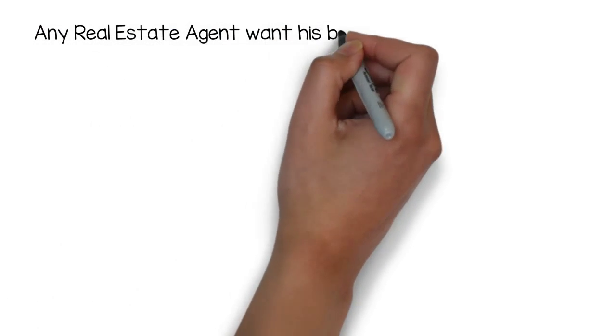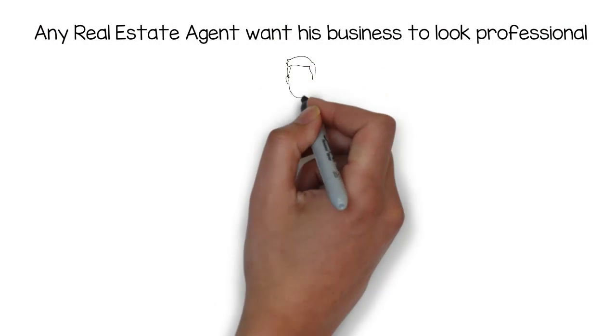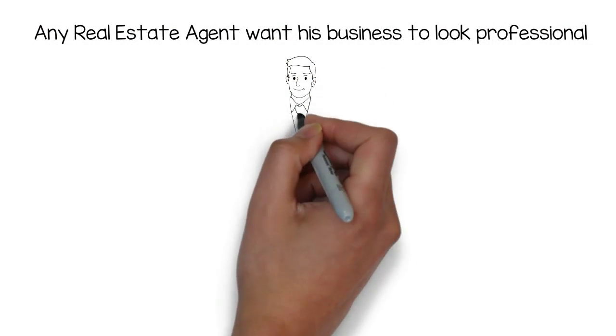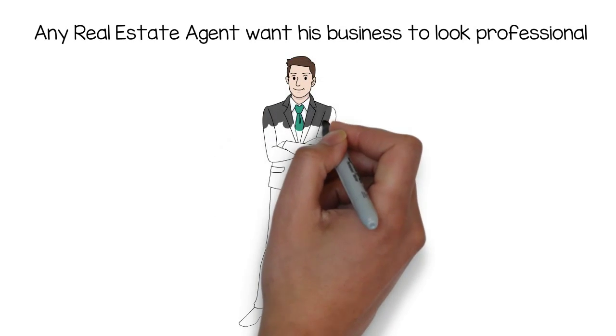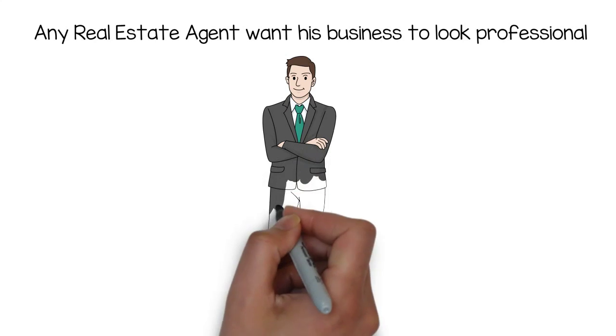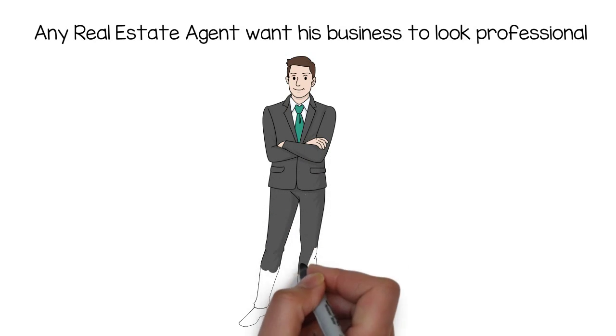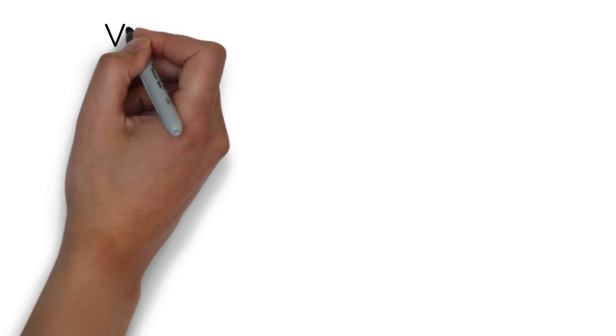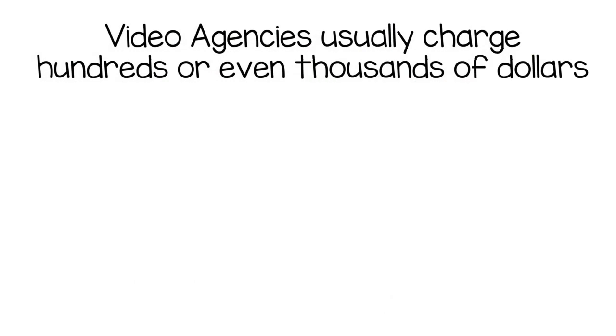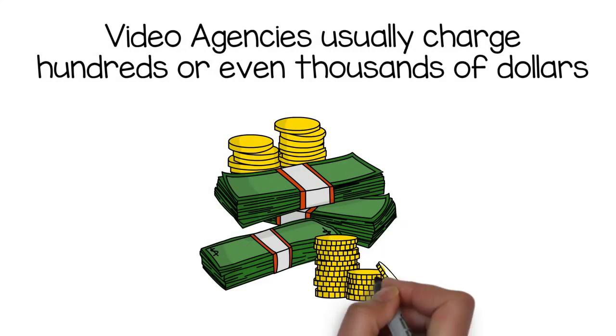Any real estate agent wants his business to look professional and he would love to have an affordable, professional quality whiteboard animation video that will promote his business and will keep the viewers interested, entertained, and engaged in the video till the end at a fraction of the cost of what he would pay a typical video agency. Video agencies usually charge hundreds or even thousands of dollars to produce these types of videos.